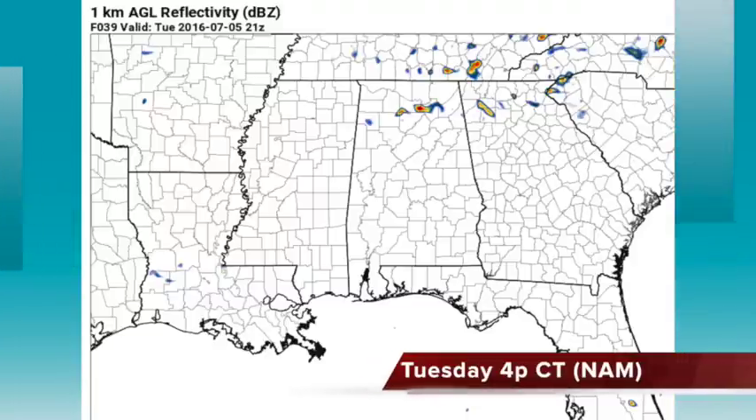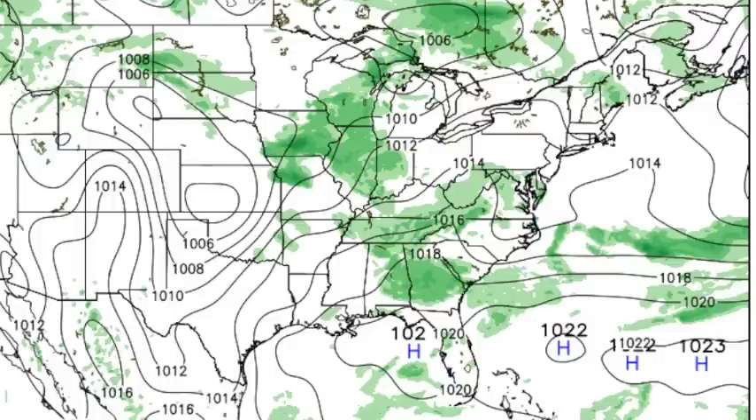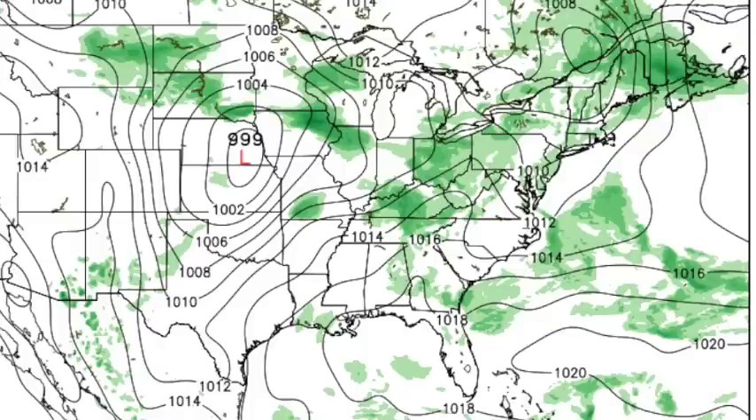I'd say the chance of any one spot getting a storm tomorrow is about one in three, and that might be your best odds of the week. Then Wednesday, the ridge begins to rebuild and we'll probably see showers and storms thinning out — some out there, probably not as many. Then Thursday we're in typical summer weather: hot, muggy, widely scattered storms, with mid-90s.